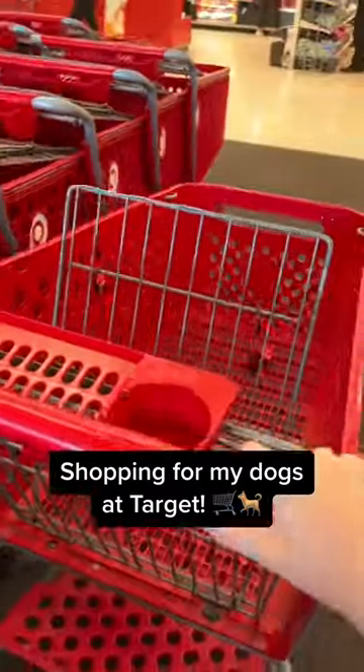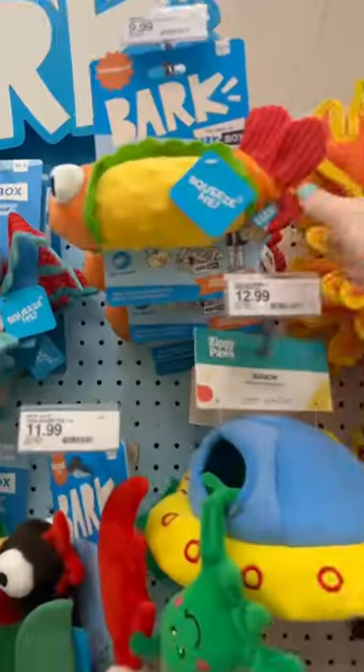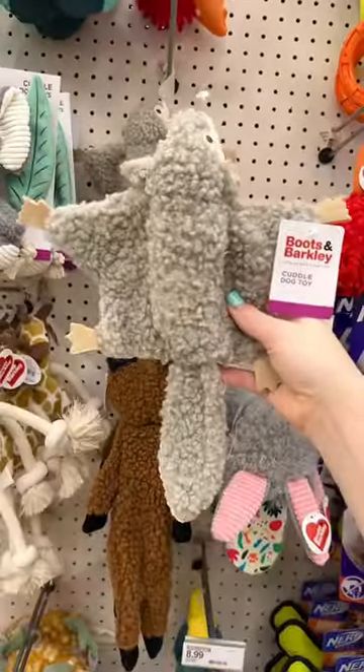Let's go shopping for my dogs at Target — they haven't gotten new toys in a while, so they're all three getting one today. The turtle's for Rudy, Riley's going to love this shrimp taco, and Buddy's getting this super cute crinkly flying squirrel.